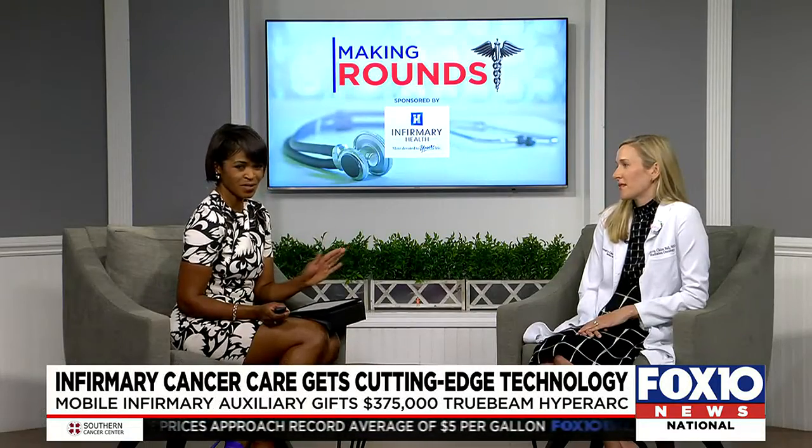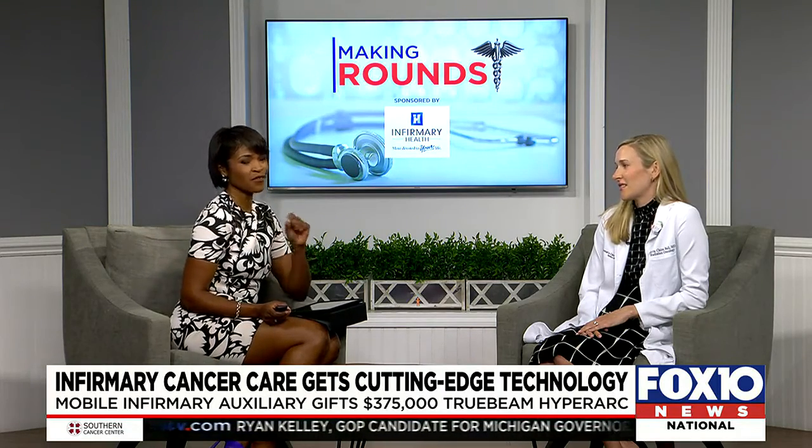We were discussing the six degrees of freedom couch. The couch is actually where the treatment is done — it's a table where patients lie to receive radiation therapy. With our older couch, we could account for translational movements, but now with the six degrees of freedom couch, we're able to account for rotational error as well, which means shorter treatment times and a more comfortable patient experience.